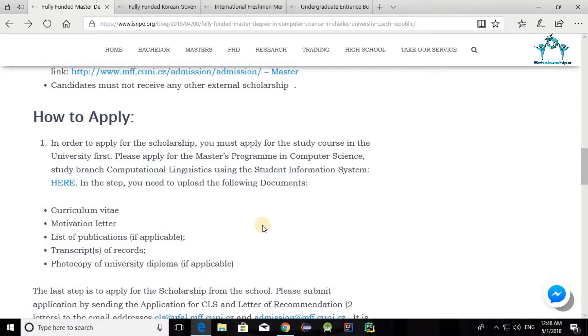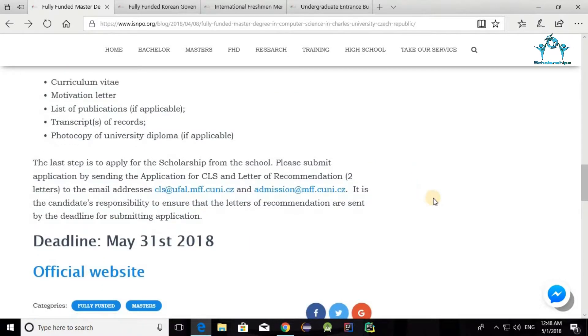You also need to send a photocopy of your university diploma. The last step is to apply for the scholarship from the school. Submit your application by sending the CLS application form and at least two letters of recommendation to: cls@ufal.mff.cuni.cz and admission@mff.cuni.cz. The deadline is May 31st, 2018, so you better hurry.